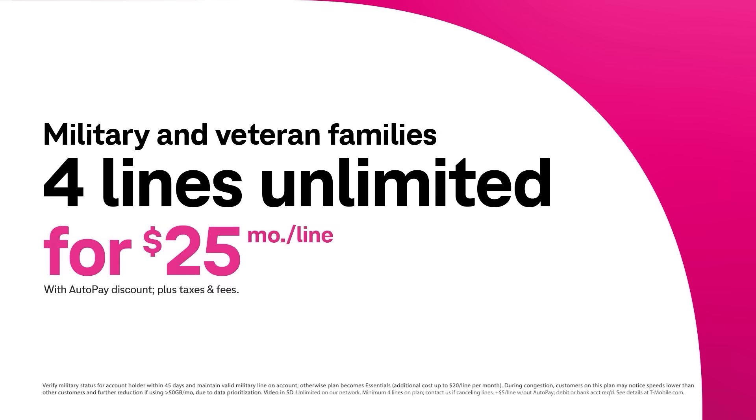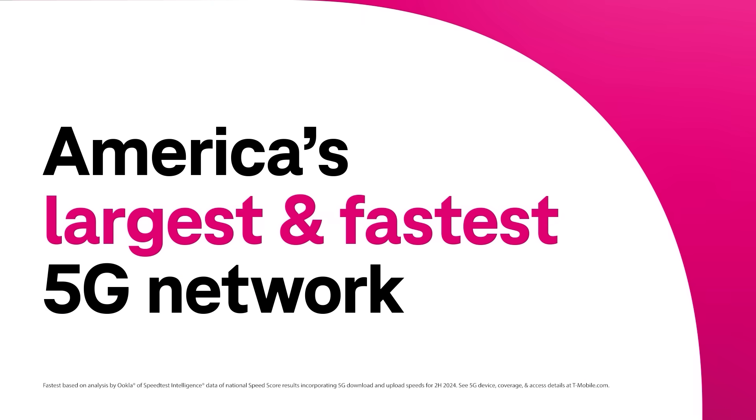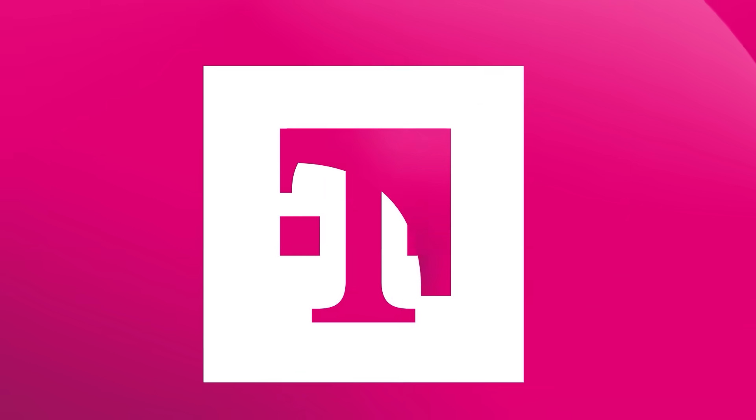here's a quick word from our sponsor, T-Mobile. Those who serve — save with T-Mobile: get four lines of Unlimited for $25 per month on America's largest and fastest 5G network. Visit our website to see how military families save with T-Mobile.